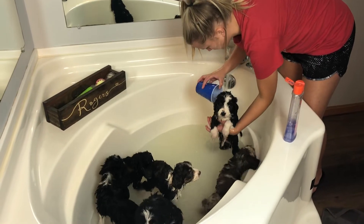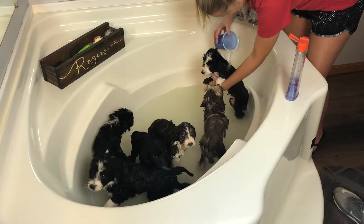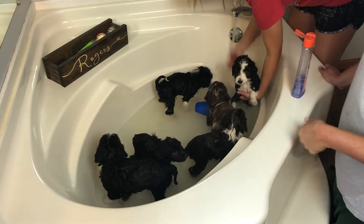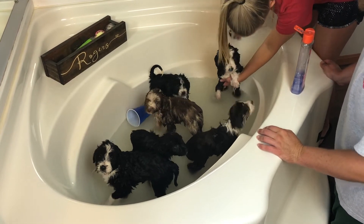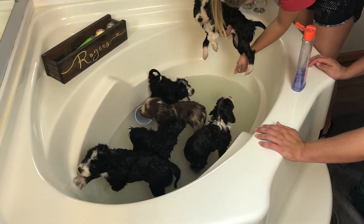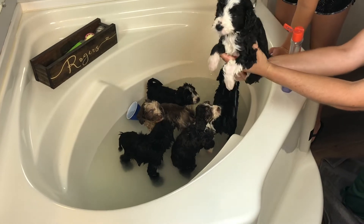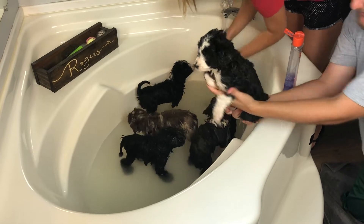All right, we're going to start rinsing them off. We've got them all lathered up and first is Finley. Once he's rinsed off, I'll be the dryer. Bring them out a little bit. You can do Snickers next. Good job, Finley — we'll get you cleaned up, bud.